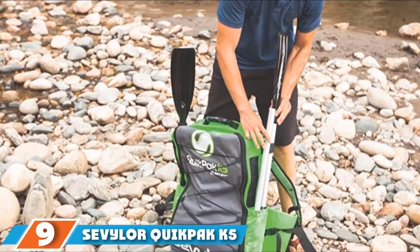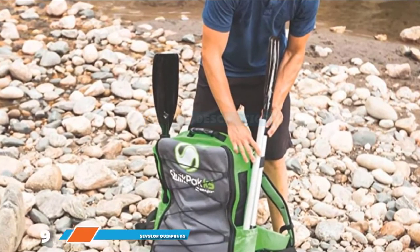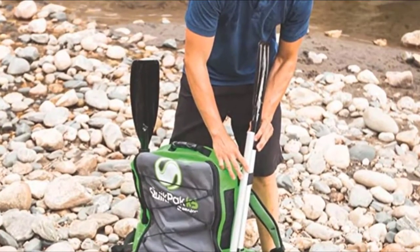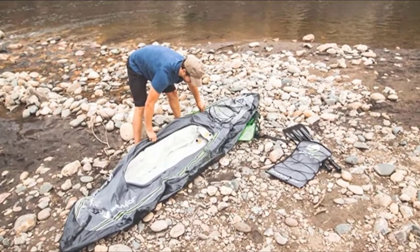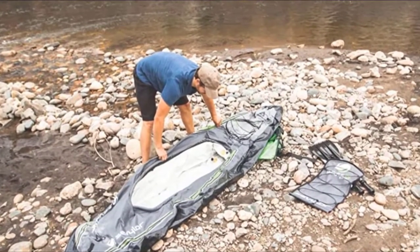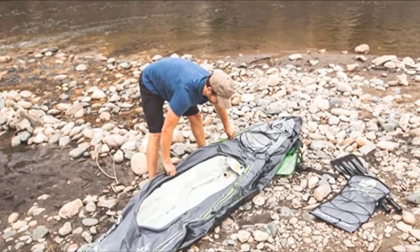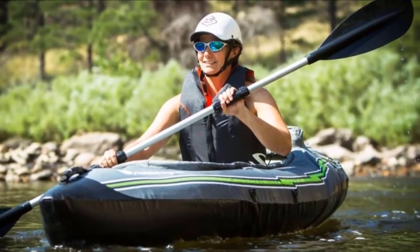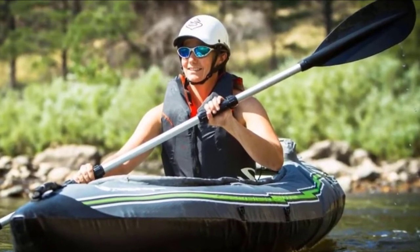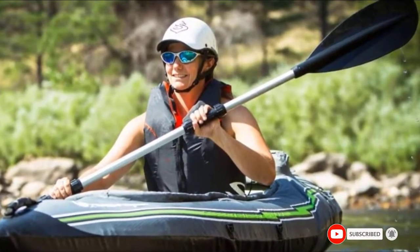Moving on to number 9, we have the Civil York Quickpack K5 Inflatable Kayak. The Civil York Quickpack K5 is a budget kayak designed for one paddler. It has a sit-inside design with a spray cover that can be ideal for both warm and cool conditions. This compact boat comes with a paddle and a hand pump. It also comes with a backpack that the boat can be packed into, and a handy feature is that the backpack turns into the seat. This is a stable inflatable kayak ideal for shorter paddling trips on rivers, lakes, and coastal bays. There is also bungee rigging on the deck if you want to bring along gear. It features multiple air chambers for safety and is made from 24-gauge PVC with a durable bottom.